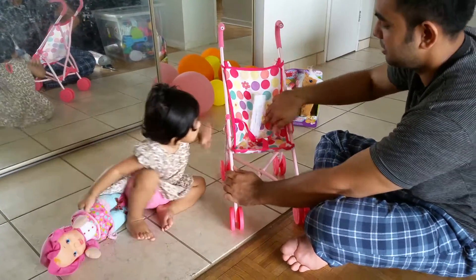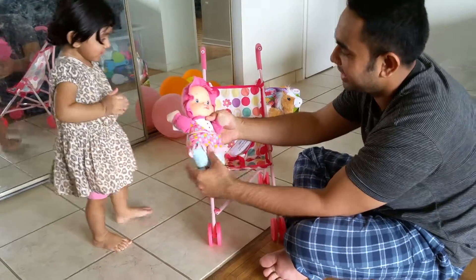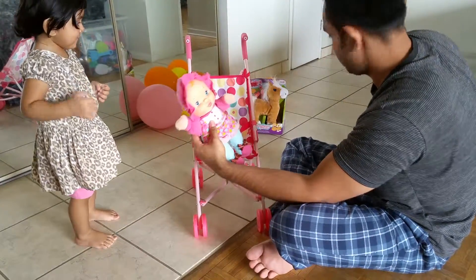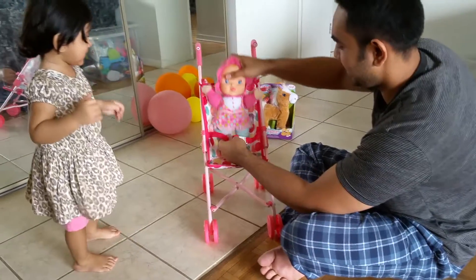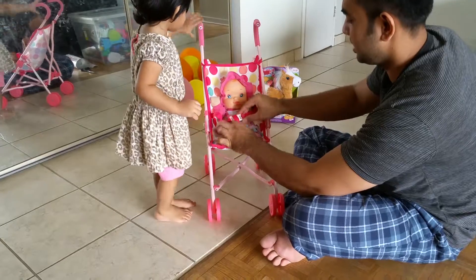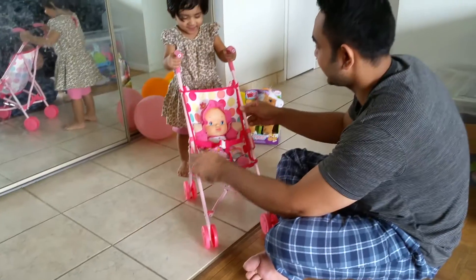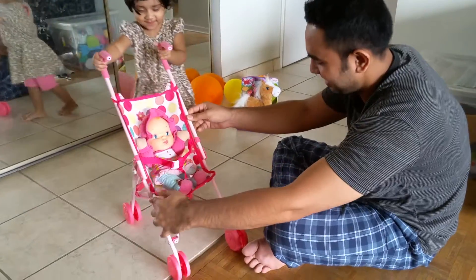Oh, wow! We have to put the baby here. Here's baby. Here you go, baby. Let's tighten it a little bit.